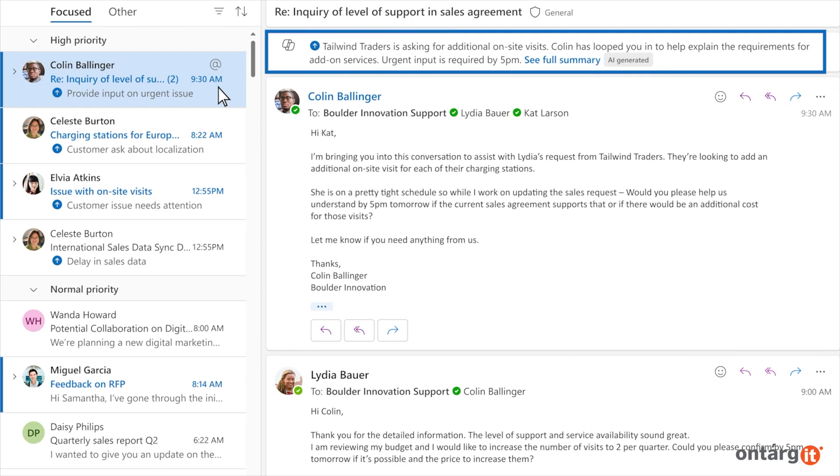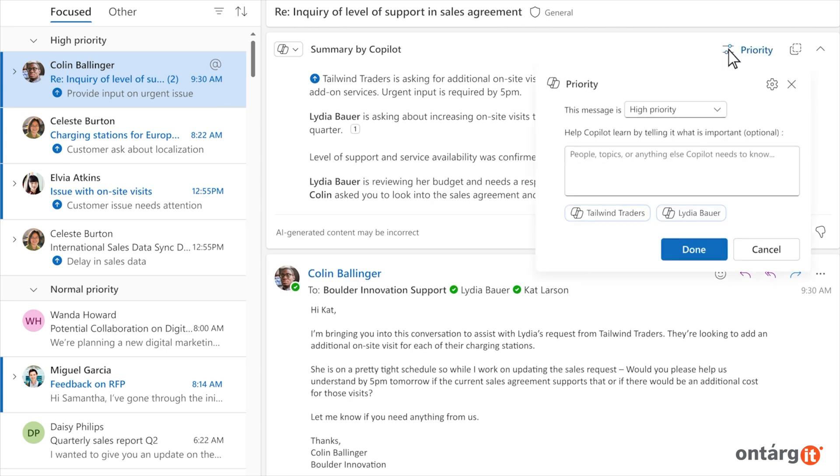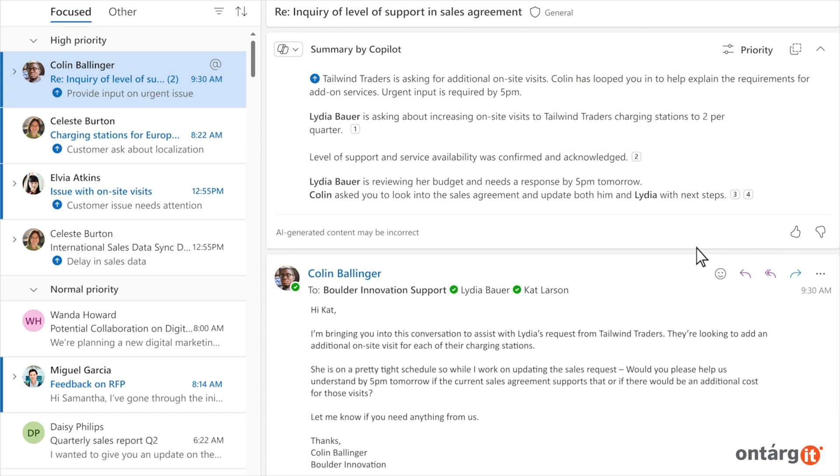For instance, if you receive an email from a new customer, Co-Pilot will explain its significance and indicate the necessary actions. If this customer is a key focus this quarter, you can teach Co-Pilot that any emails related to them are top priority. As a result, Co-Pilot will always prioritize their messages.